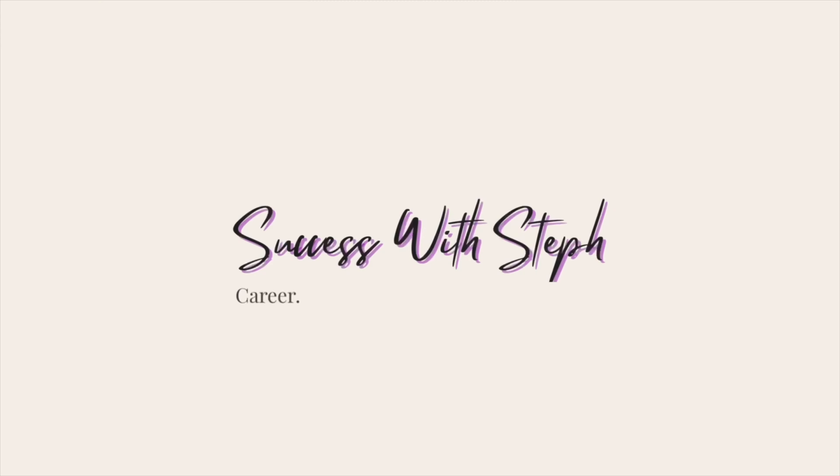That is the end of my cover letters video. I really hope you found this useful, especially as I went through some examples from my own experience. This was a request from my Instagram, so please do follow me there. If there are any other requests, feel free to DM me. If you like this kind of content, please like, comment and subscribe, and I'll be back again with another video. See you next time.